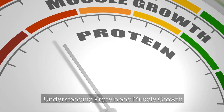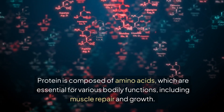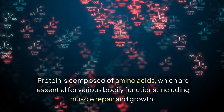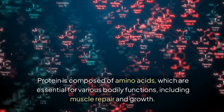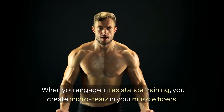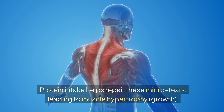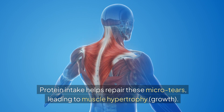Understanding protein and muscle growth. Protein is composed of amino acids, which are essential for various bodily functions, including muscle repair and growth. When you engage in resistance training, you create micro tears in your muscle fibers. Protein intake helps repair these micro tears, leading to muscle hypertrophy — growth.